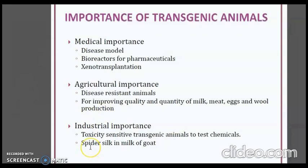Silk proteins from goat's milk are used for a variety of applications due to their strength and elasticity. They have medical uses such as making artificial ligaments and tendons, for eye sutures, and for jaw repair. Industrially, they are also used in bulletproof vests and improved car airbags.